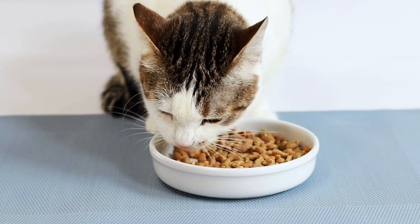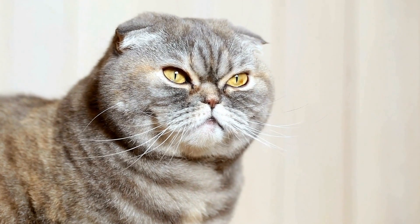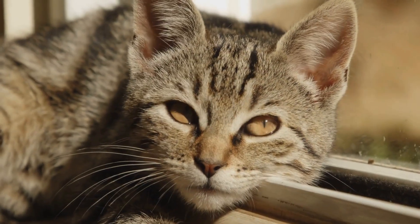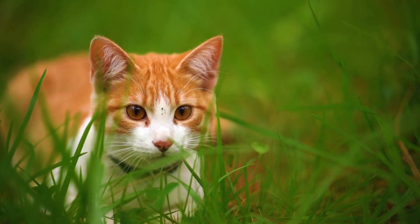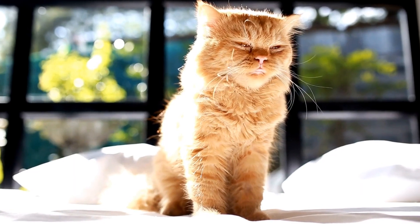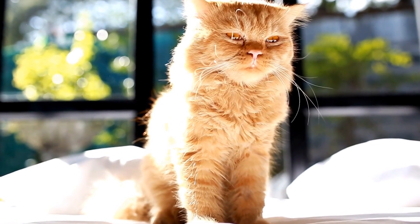Two: Gradual introduction. Once the new cat is settled into their designated space, it's time to start the introduction process. The key here is to take it slow. Begin by allowing the two cats to interact from a distance, such as through a cracked door or a barrier. This will enable your existing cat to become familiar with the new cat's scent without direct contact.